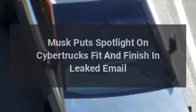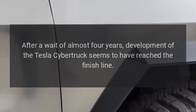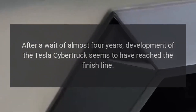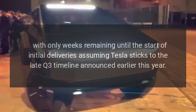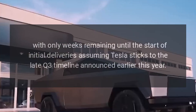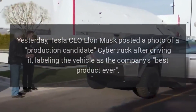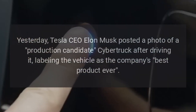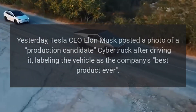Musk puts spotlight on Cybertruck's fit and finish in leaked email. After a wait of almost four years, development of the Tesla Cybertruck seems to have reached the finish line, with only weeks remaining until the start of initial deliveries, assuming Tesla sticks to the late Q3 timeline announced earlier this year. Yesterday, Tesla CEO Elon Musk posted a photo of a production candidate's Cybertruck after driving it, labeling the vehicle as the company's best product ever.